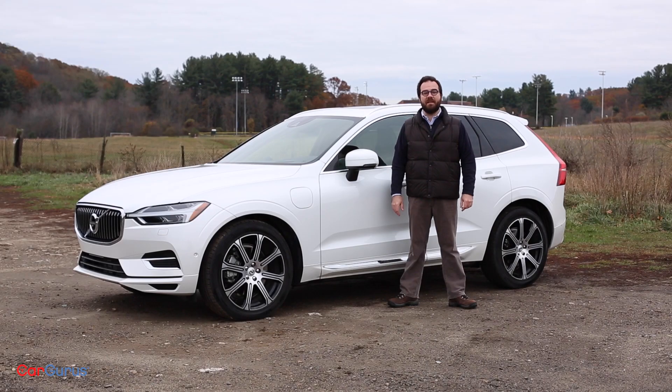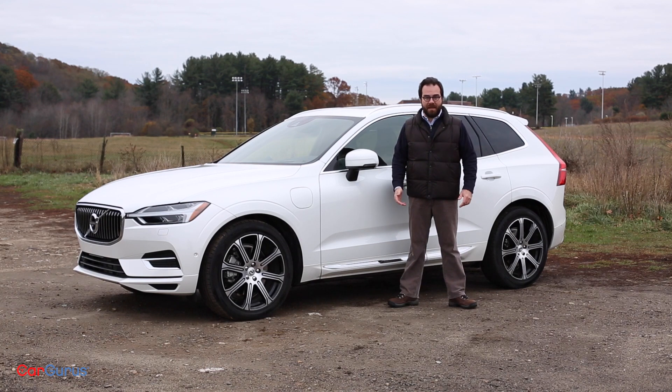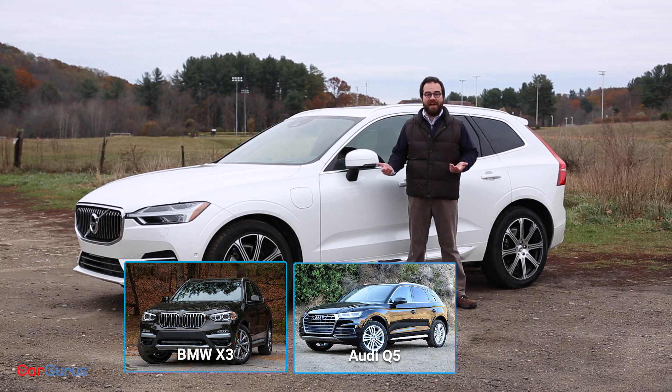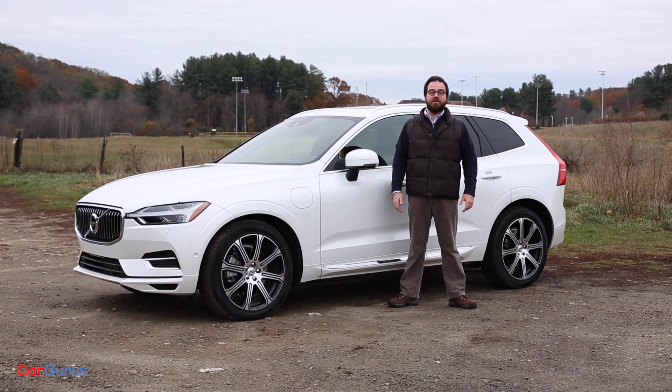If you're shopping for a midsize luxury crossover, there's an alphabet soup of obvious choices from BMW, Audi, and Lexus. But if you don't want an X3, a Q5, or an NX, you might be interested in the all-new Volvo XC60. The Swedish automaker is leaning into its outsider status by giving car buyers something unexpected when the competition is obvious and predictable.